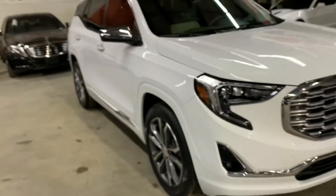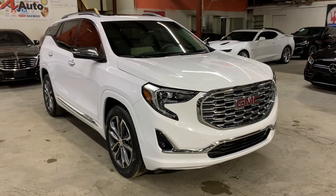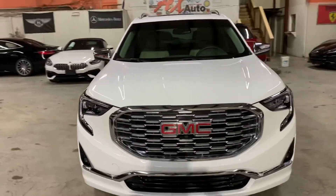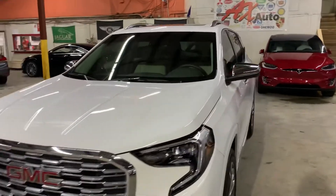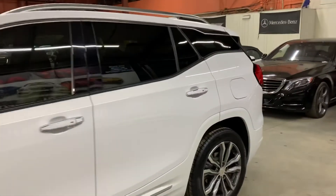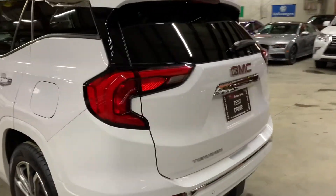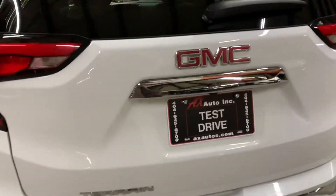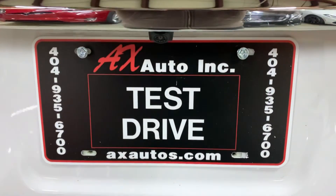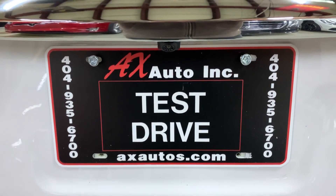However, this vehicle does come with a branded title. That branded title is because the owner reported prior water damage on this vehicle. Detailing and cosmetic work was done to get it fixed, and as you've seen so far, it is back in pretty good shape and condition. You're more than welcome to come check it out yourself. For more information about this GMC Terrain Denali, you can go to axautos.com or give us a call at 404-935-6700. Thank you, guys.